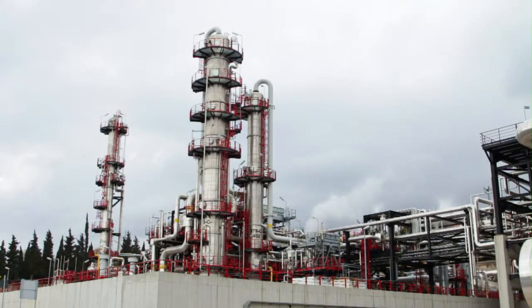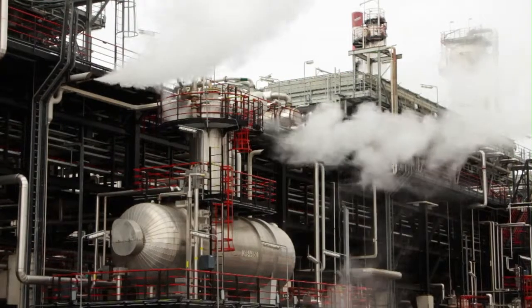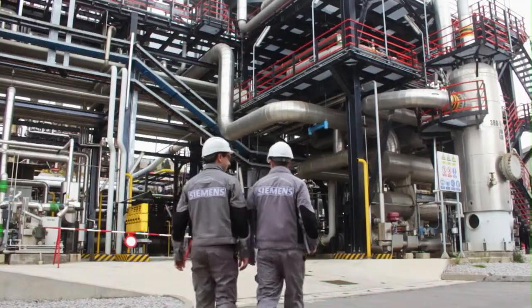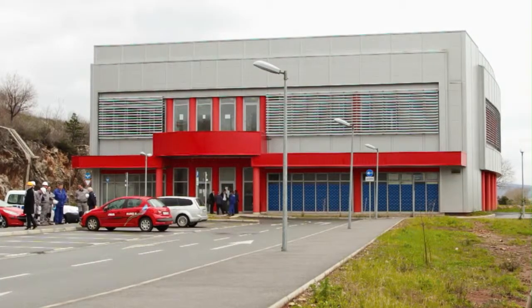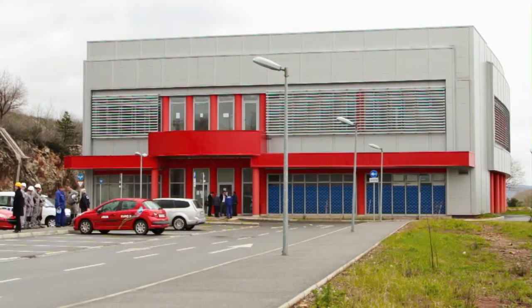Rijeka oil refinery is a very complex company. It processes 2.6 to 3 million tons of crude oil per year. It consists of a number of facilities acting as separate units, and each facility has its own supervisory and control system. The refinery has a tendency that all facilities can be managed from the same spot — the main control building.